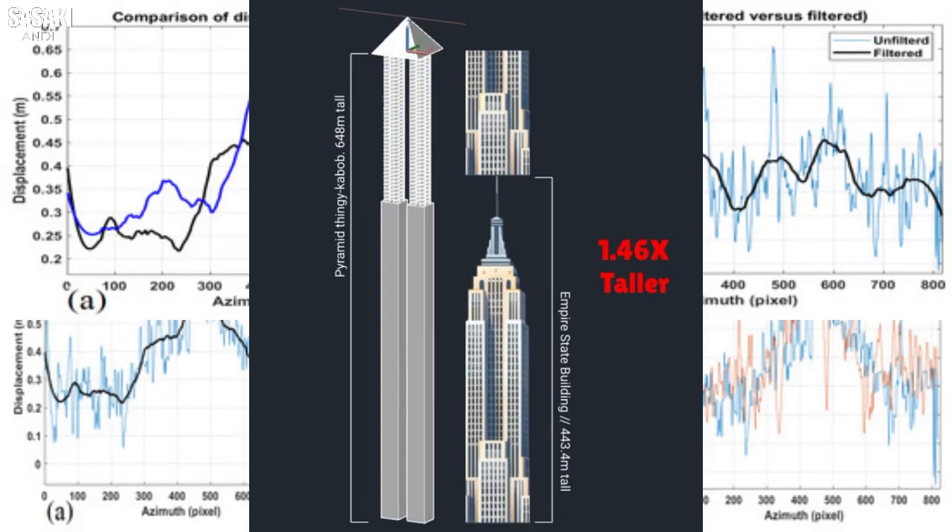Let's break down the graphs. Graph A is the SAR measurements of surface distortion — SAR uses radar. On the y-axis we have displacement measured in millimeters, and on the x-axis the azimuth in pixels. The graph shows two lines: a light blue one with all the raw unfiltered data, and a darker blue line after they've cleaned it up and removed some of the noise. The interesting thing is the displacement stays pretty consistently within a range of about 0.2 to 0.7 millimeters across the whole pyramid.